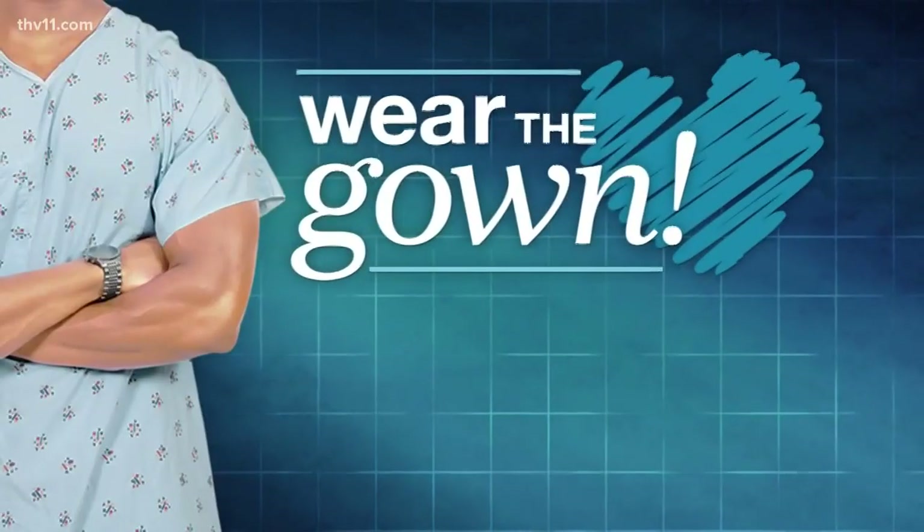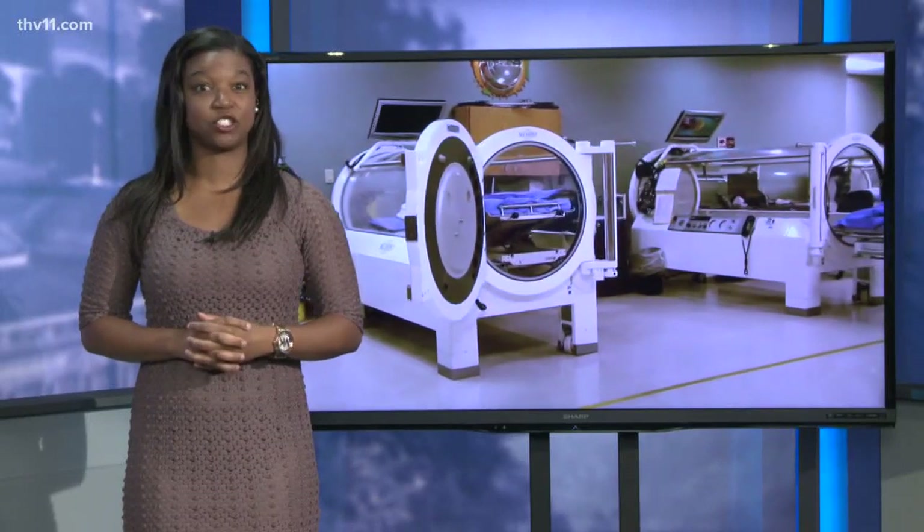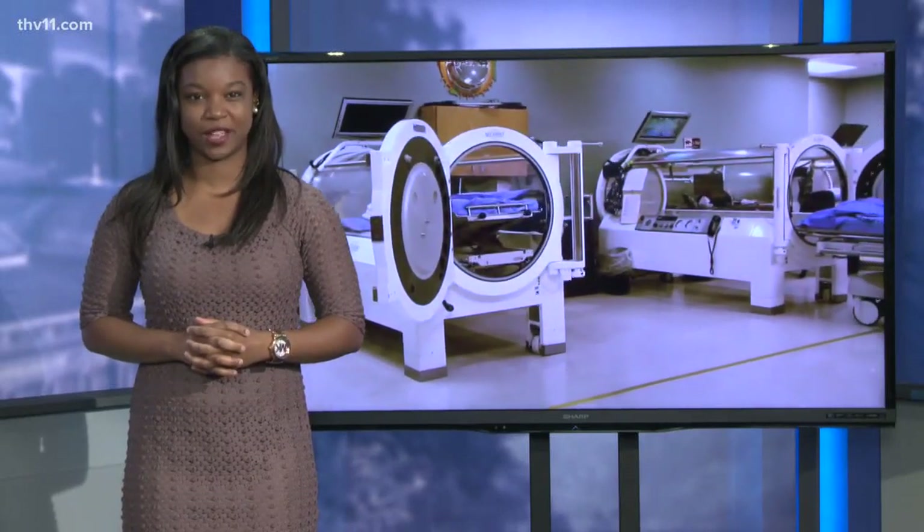Wear the Gown, brought to you by CHI St. Vincent. Good morning, everybody. Hopefully you're not claustrophobic, because in today's episode of Wear the Gown, we're sending you on a short trip. Here's THV 11's Craig O'Neill.